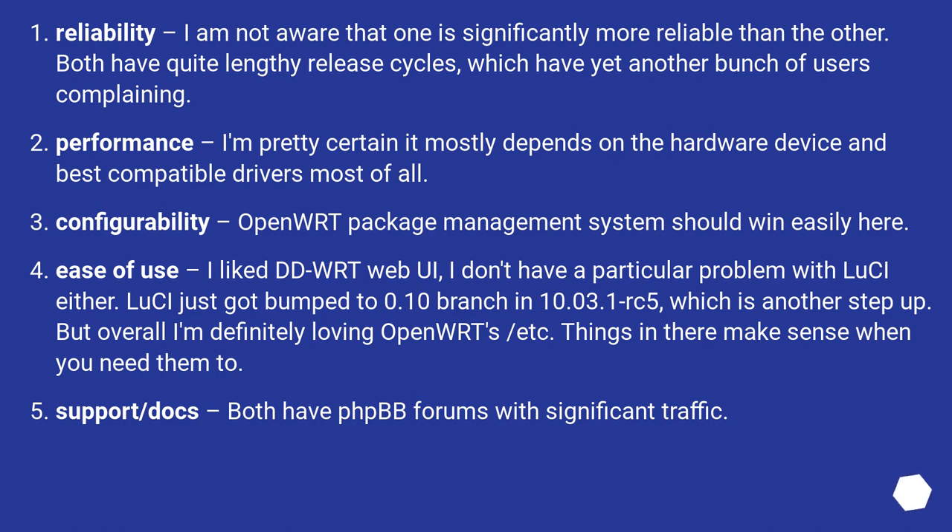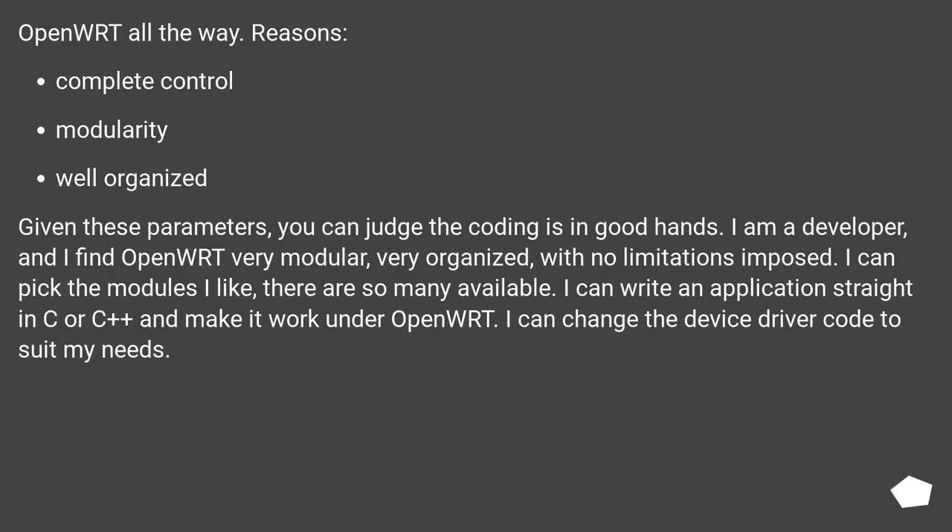OpenWRT all the way. Reasons: complete control, modularity, well organized. Given these parameters, you can judge the coding as being in good hands. I am a developer, and I find OpenWRT very modular, very organized, with no limitations imposed. I can pick the modules I like — there are so many available. I can write an application straight in C or C++ and make it work under OpenWRT.